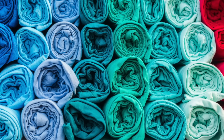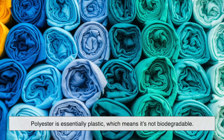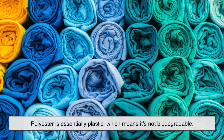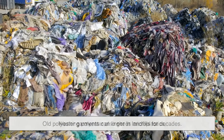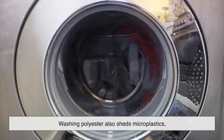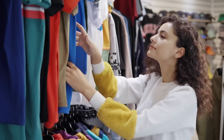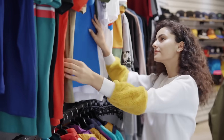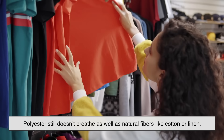But the downside is just as important to consider. Polyester is essentially plastic, which means it's not biodegradable — old polyester garments can linger in landfills for decades. Washing polyester also sheds microplastics, which can end up polluting waterways and harming marine life. Another drawback is comfort: although modern versions are much better, polyester still doesn't breathe as well as natural fibers like cotton or linen, which can make it feel less pleasant in hot and humid conditions.